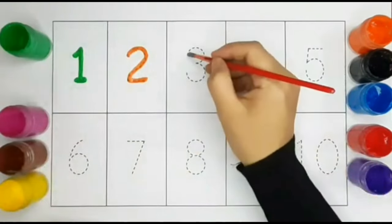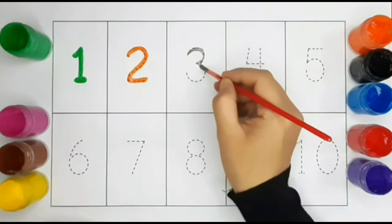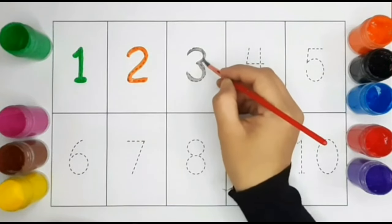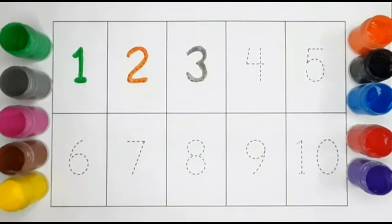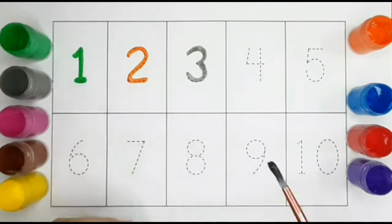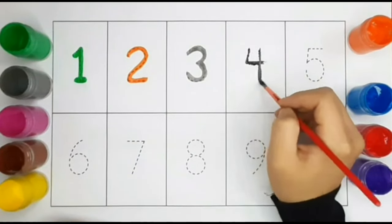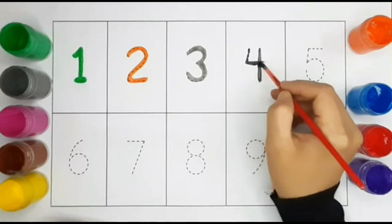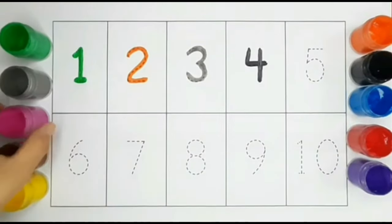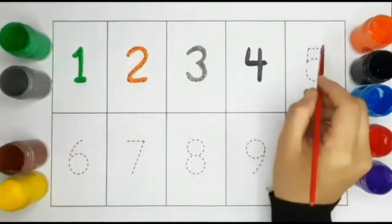Number three. Three, Black color. Number four. Four, Pink color. Number five.